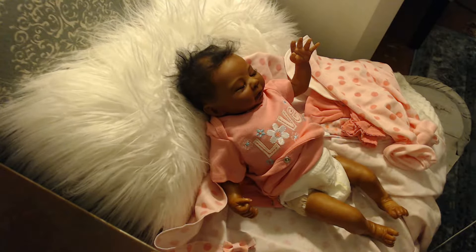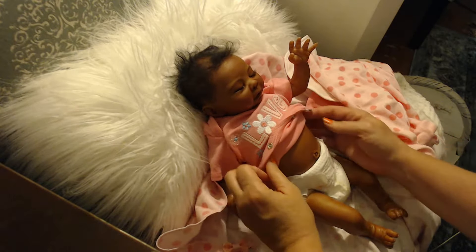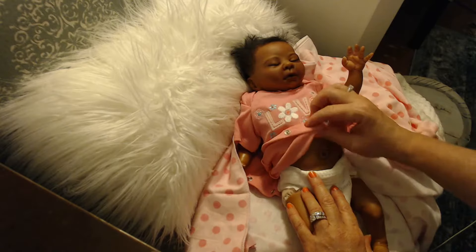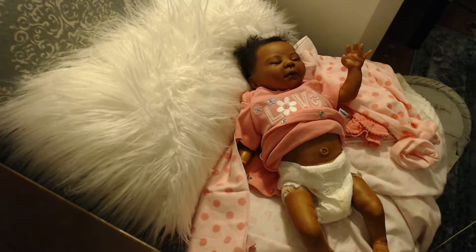So she does look a little bit yellow. That's her little belly button — look at that! She's got a little belly button. Here's her little tummy, and you can see I did do a body plate on her.